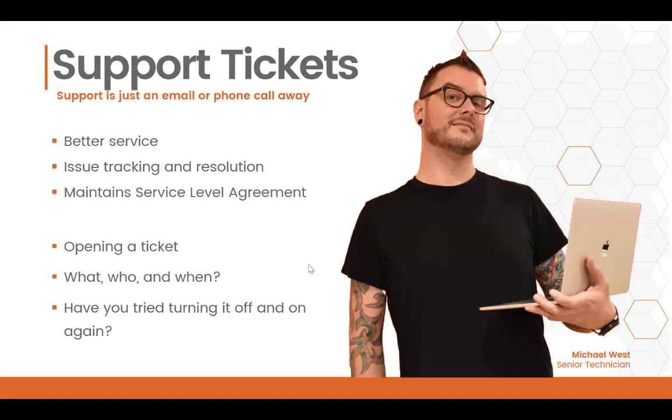Any issue you submit will be tracked in a support ticket. Using tickets allows us to provide better service, which includes tracking of issues, especially if we start seeing repeated patterns and resolutions, so that we can repeat those resolutions if the issue comes up again. It also helps us to maintain our service level agreement, which is basically just making sure we get you the fastest service we can.